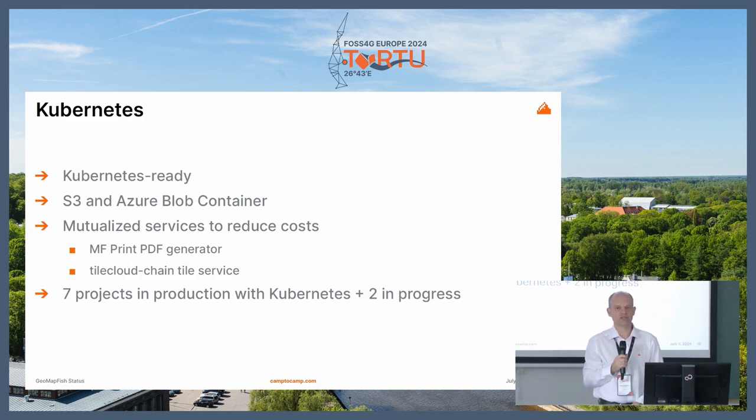A word about Kubernetes: we are now Kubernetes ready. We can use OpenShift and Argo CD on Azure, with object storage that can be S3 or Azure Blob Container. We did some work to mutualize services to reduce costs — the PDF generator and the tile service, tile cloud chain, are now mutualized. We have seven projects in production with Kubernetes and two in progress, so it's coming more and more into this new architecture and development process.